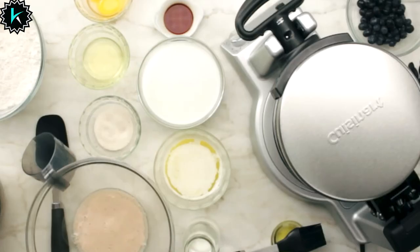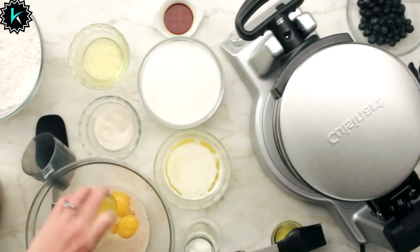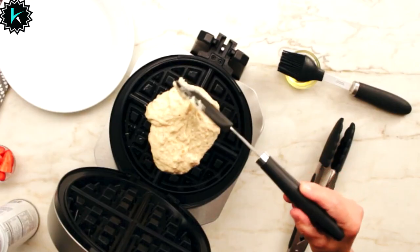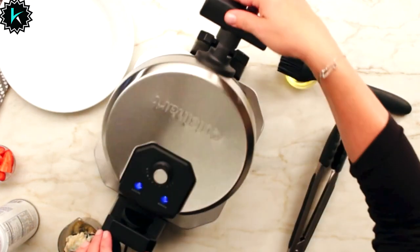The appliance also features 1-inch deep batter pockets, guaranteeing your waffles are luxuriously thick and delicious. The package includes a waffle cup, simplifying the process of pouring batter into the waffle maker. Additionally, a generous 36-inch power cord offers flexibility in placement within your kitchen,